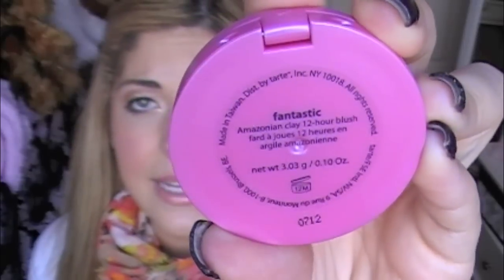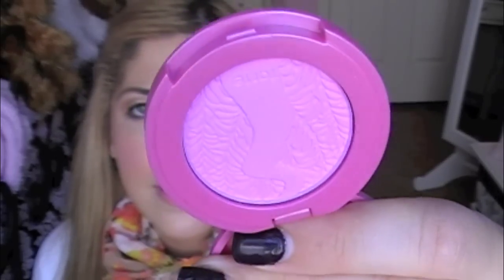The next one is this sort of hot pink berry shade called Fantastic. These are the Amazonian Clay Blushes — I'm not sure if I mentioned that — and they are supposed to last 12 hours. I've worn one for around 9 hours and they do definitely stay all day. Some of you may think it looks like the Blush Amuse they have out, but it's definitely more of a purpley-pink rather than just hot pink. These are so soft — I love them. It's coming off more purpley in the swatch but it's much more of a fuchsia purple color.